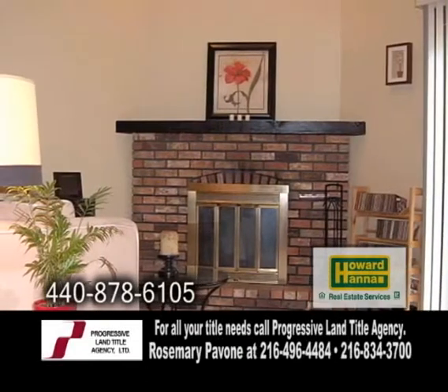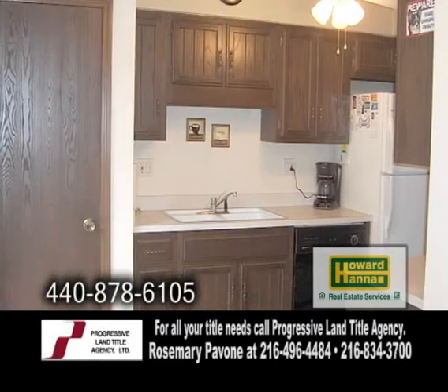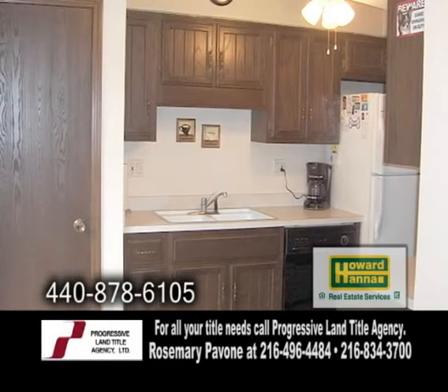The living room has a vaulted ceiling and a brick wood burning fireplace. The kitchen has tons of cabinet space and a ceiling fan.